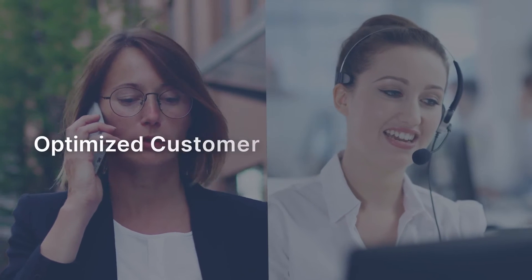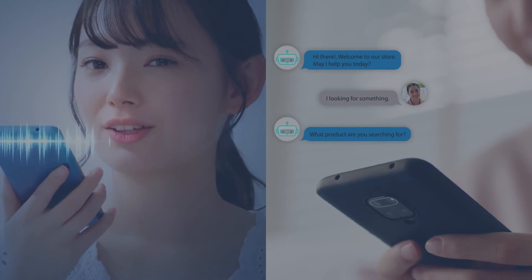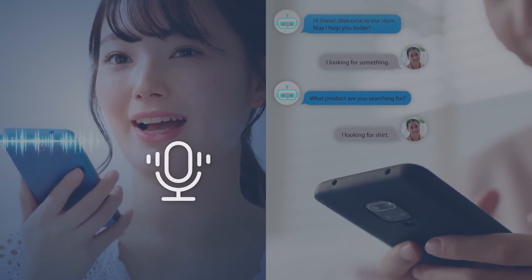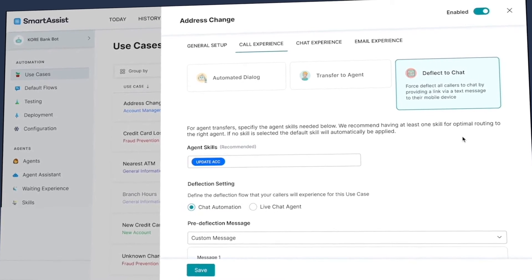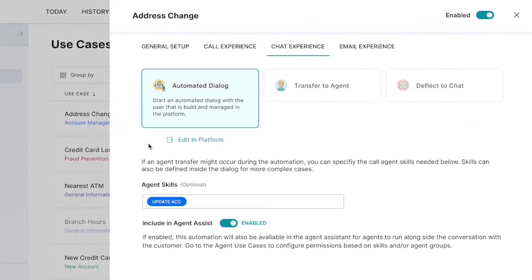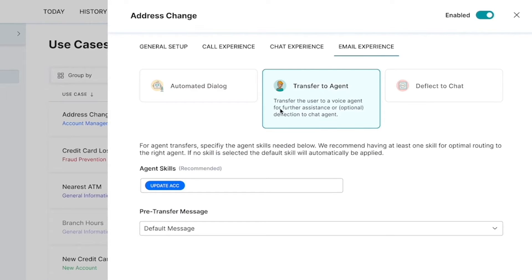SmartAssist empowers modern-day contact centers to deliver an optimized customer and agent experience, intelligently resolving customers' issues via voice and digital channels. Leverage Core.ai's industry-leading conversational AI to optimize customer experiences and deliver extraordinary business outcomes.